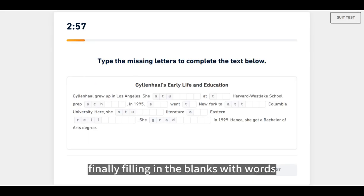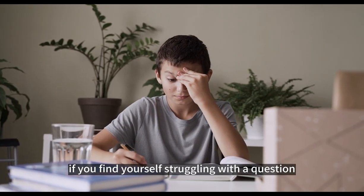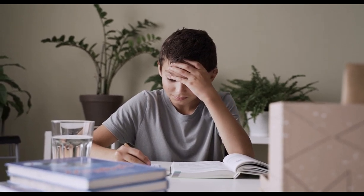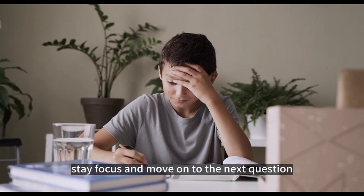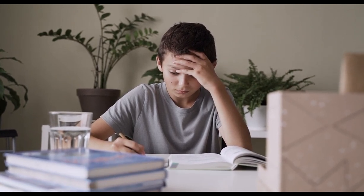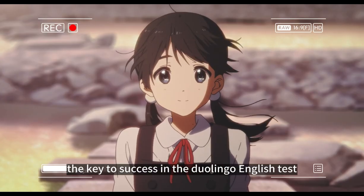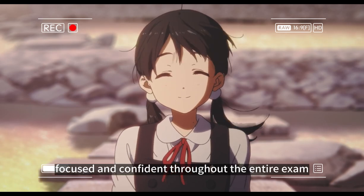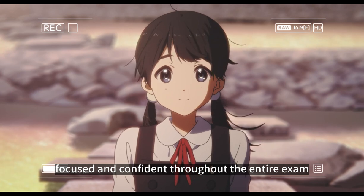Finally, filling in the blanks with words can be quite challenging depending on the topic. If you find yourself struggling with a question, try not to give up or get too caught up in overthinking it. Stay focused and move on to the next question, as each question carries the same weight in the exam. Remember, the key to success in the Duolingo English test is to stay calm, focused, and confident throughout the entire exam.